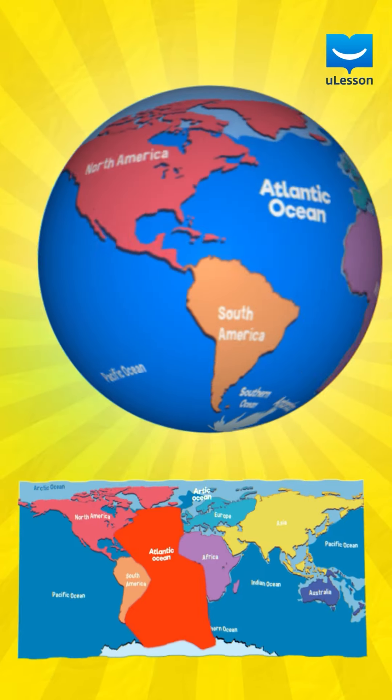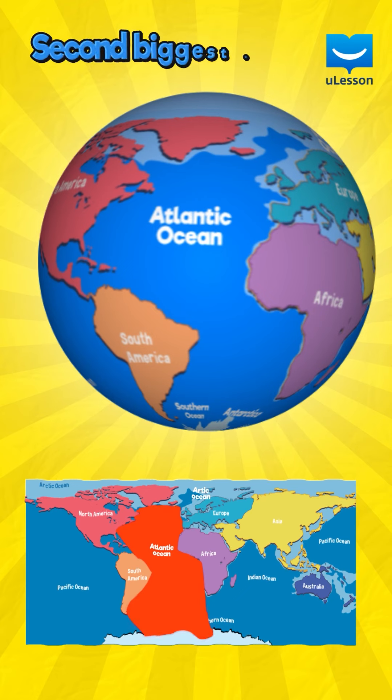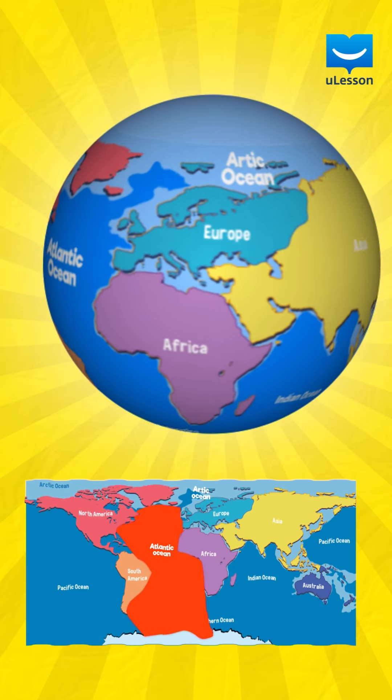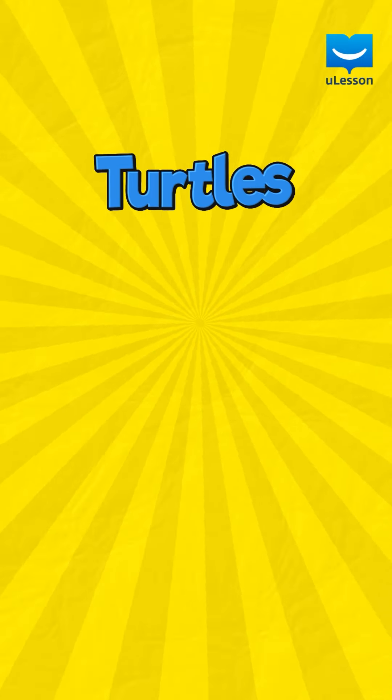Next is the Atlantic Ocean. The Atlantic Ocean is the second biggest ocean in the world and is located between America, Europe and Africa. It is home to turtles, dolphins, walruses and many other animals.